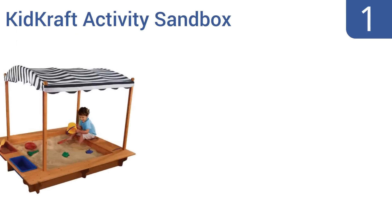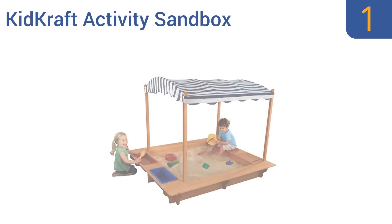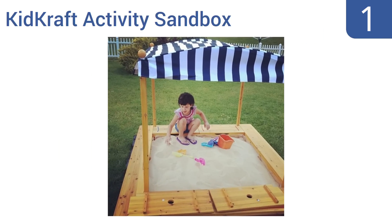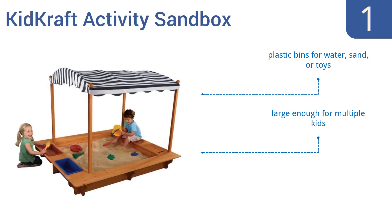Taking the top spot on our list, the KidCraft Activities sandbox is the Cadillac of sandboxes, with its spacious design and attractive look. It features a beautiful canopy that protects youngsters from the sun, and is made from reinforced wood panels to last for years. It includes plastic bins for water, sand or toys, is large enough for multiple kids, and has wide borders for seating.